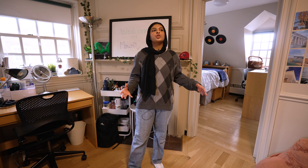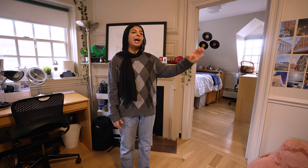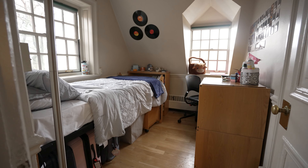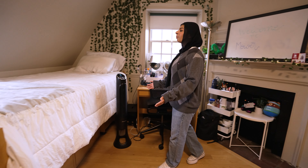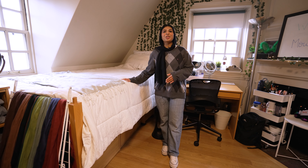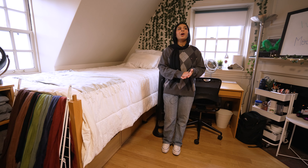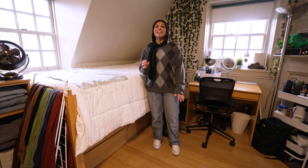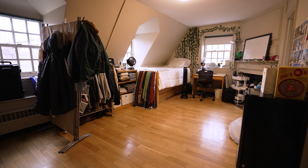Currently we're in the common room. The way the dorm works is we have a double and a single, a common room, and an ensuite bathroom. At the beginning of the year, my roommates and I talked about how we all wanted our individual living space. So we decided to debunk the bed and turn the double into a single and move one of the beds into the common room. We divided the year into trimesters where we'd all be switching so that everyone would be in the common room. The first trimester I was in the single, and when I switched to the common room I decided I loved it — there's a lot of space and I can have friends over — so I decided to keep it for the rest of the year.